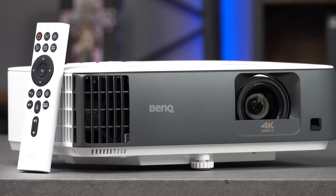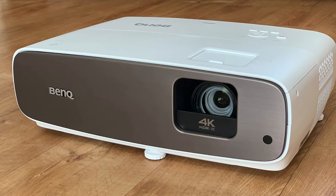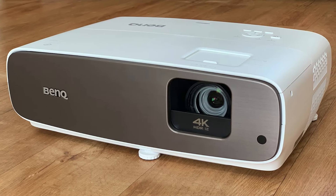Having the right projector can completely change your home theater experience. In this video I'm breaking down the top 5 best home theater projectors so that you'll never have to suffer through choppy and terrible viewing experience again.